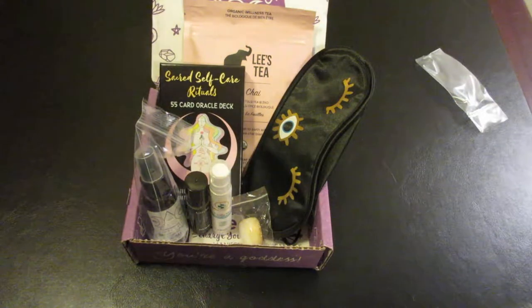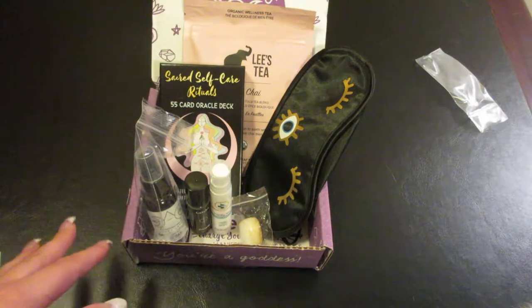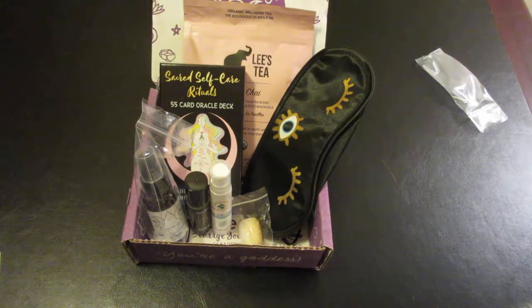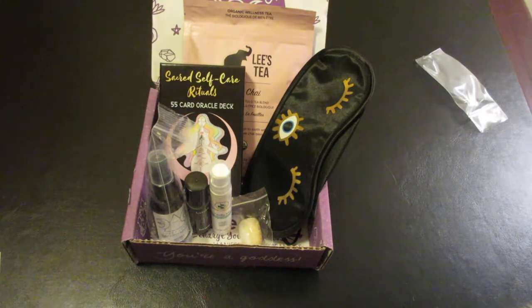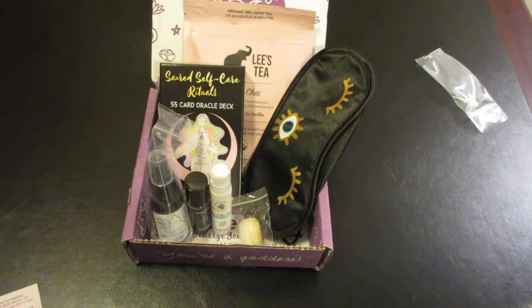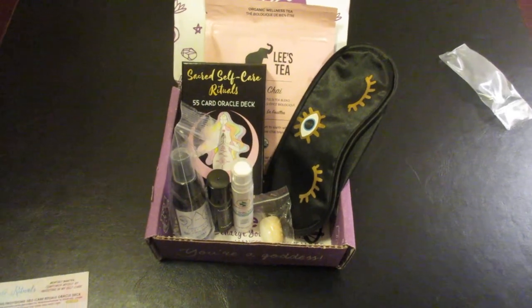This box has a nice variety of items. I'm very excited to try the tea, the Dawn roll-on, and the oracle deck. As I mentioned, it's $33 a month — free shipping in the US, $15 in Canada, and $25 internationally. If you're new here, please hit that subscribe button and the like button, and comment down below. We'll see what we get into next time — bye-bye!